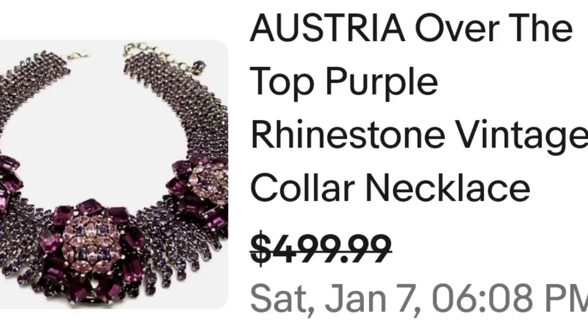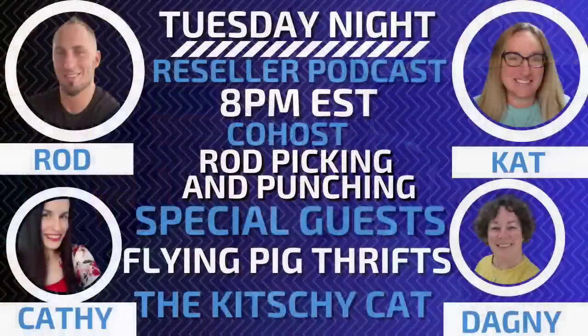I'm going to interrupt the research really quick and remind you that on Tuesday night I will be live. I am live every Tuesday night with a reseller podcast answering your questions. It is at 8pm Eastern Standard Time. Our guests this week are going to be Dagny, Flying Pig Thrifts, as well as Miss Kathy, the Kitschy Cat. Make sure to bookmark that show and come join us every single Tuesday live at eight. If you have any questions about reselling, that is the time to ask them.